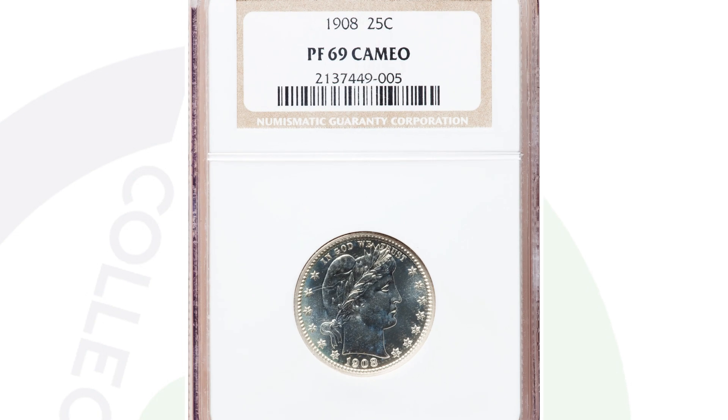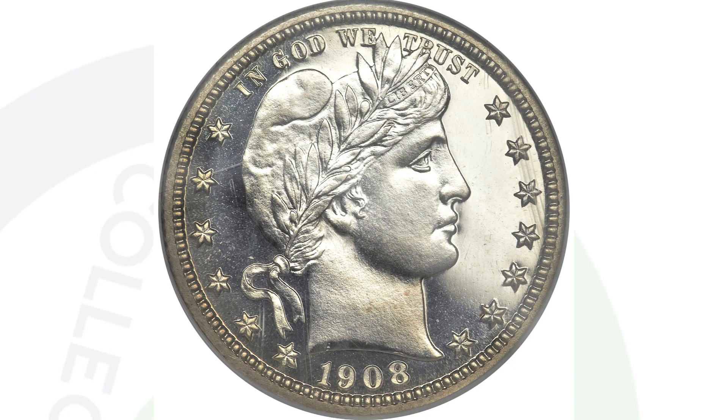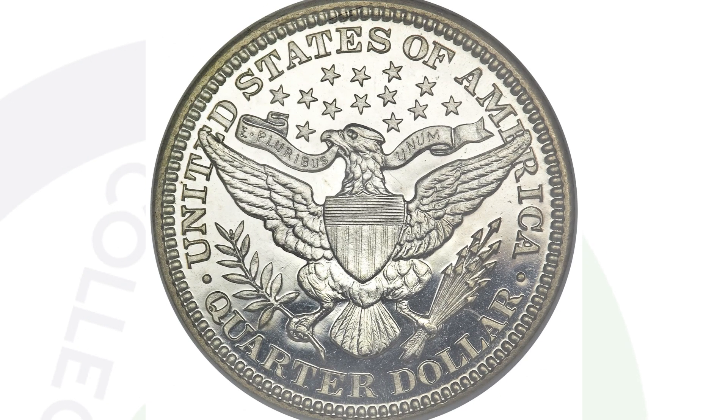In 1908 we also have the proof quarter. This coin sold for over $32,000. Proof coins are much shinier, have much more detail, and have that mirror-like finish, so you can definitely distinguish a proof coin from a regular business strike coin very easily. This coin is super rare, and to have it at a proof 69 cameo is just unbelievable — that's why it sold for over $32,000.